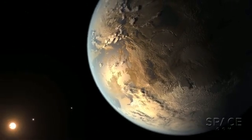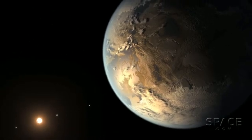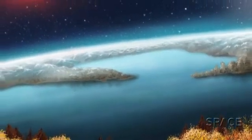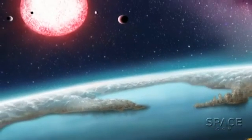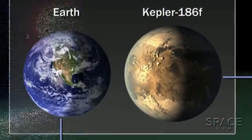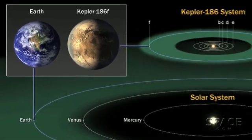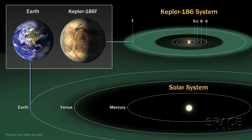It's not a clone of Earth. But for the first time, planet hunters think they have evidence of a planet about Earth's size that could have liquid water in orbit around another star. Kepler-186f, the outermost world of a five-planet system, orbits about three times closer to its star than Earth is to the Sun.